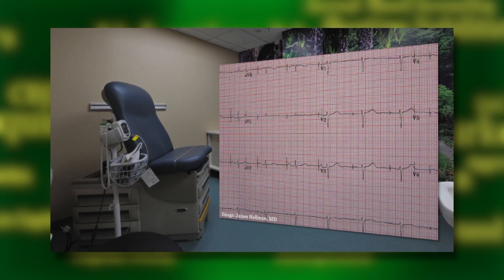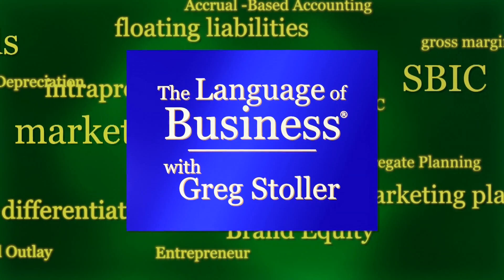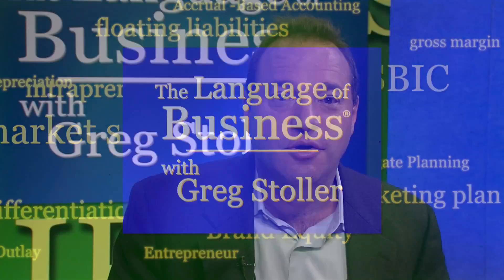Coming up: the business of medical devices — not making them, buying and selling them, when the Language of Business continues. You hear a lot about new medical devices, but do they all work out financially? Bill Edelman is a serial entrepreneur in the space. Welcome to the Language of Business. Thank you.